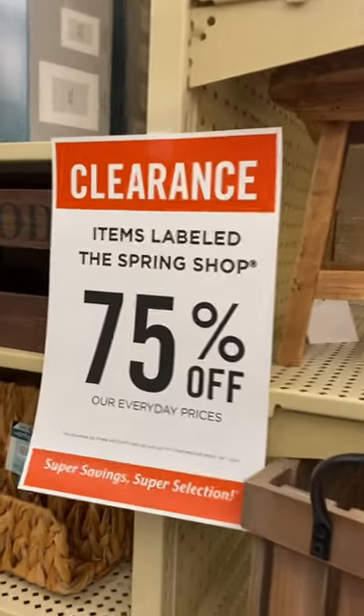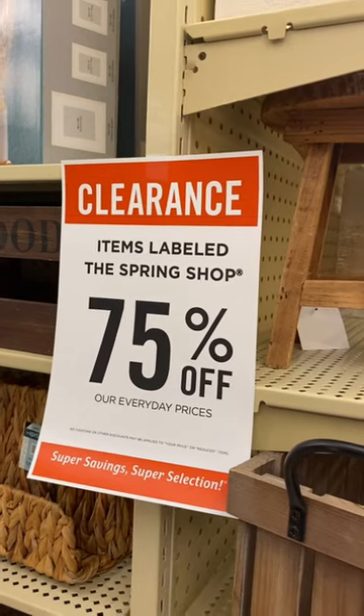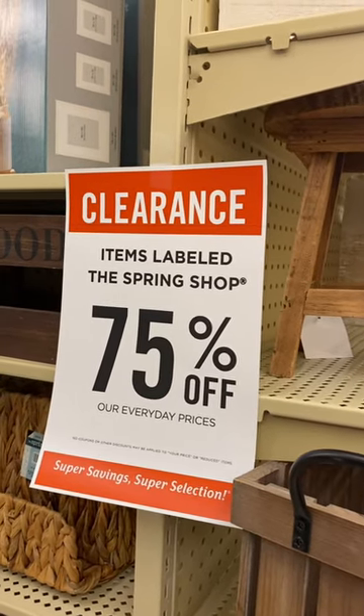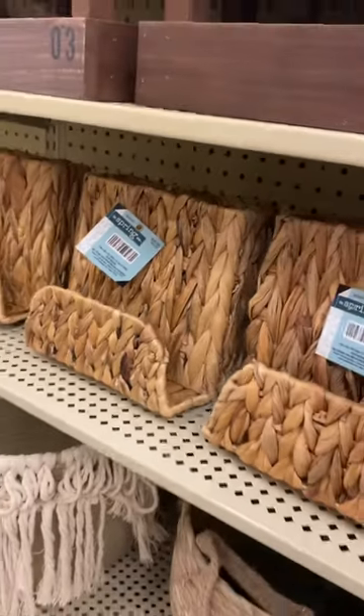Welcome back to my channel. Just to let you know, Hobby Lobby's spring shop — I showed this 50% off before on my other channel, but they are now 75% off. That's such a good deal. So this is like $32.99, and you're only gonna pay 25% of it.